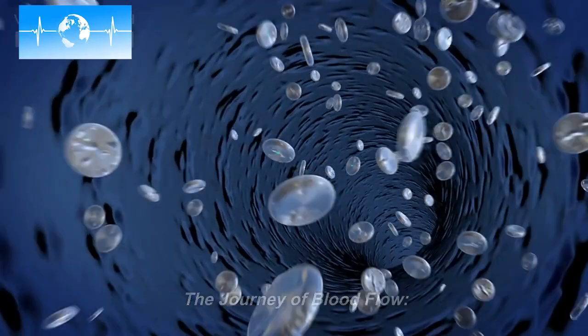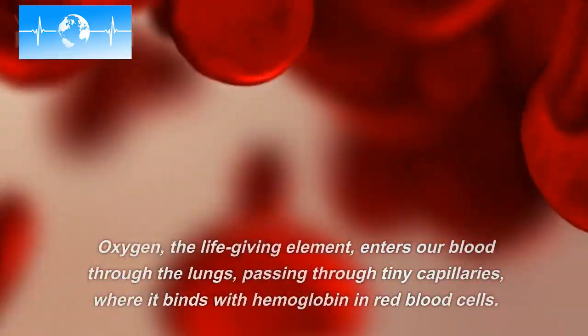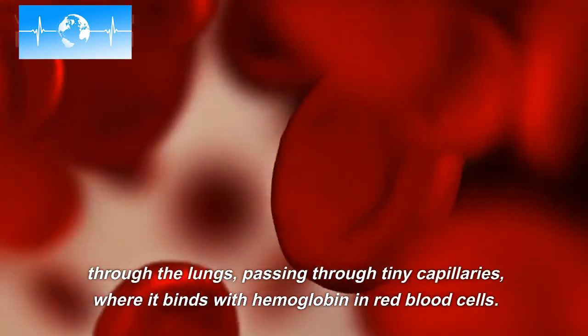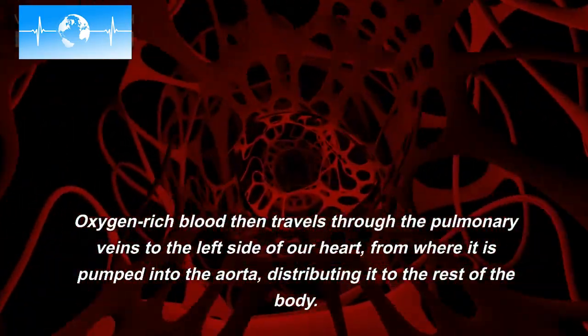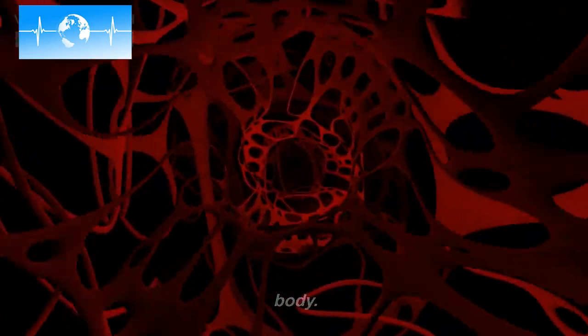The journey of blood flow. Now, let's explore the incredible journey of blood flow within our bodies. Oxygen, the life-giving element, enters our blood through the lungs, passing through tiny capillaries, where it binds with hemoglobin in red blood cells. Oxygen-rich blood then travels through the pulmonary veins to the left side of our heart, from where it is pumped into the aorta, distributing it to the rest of the body.